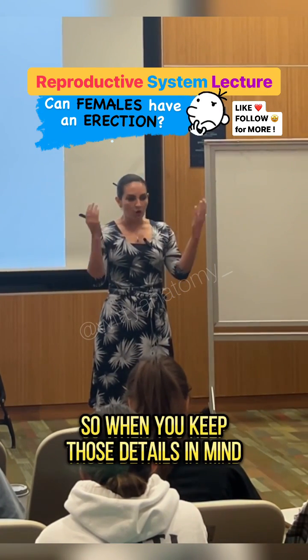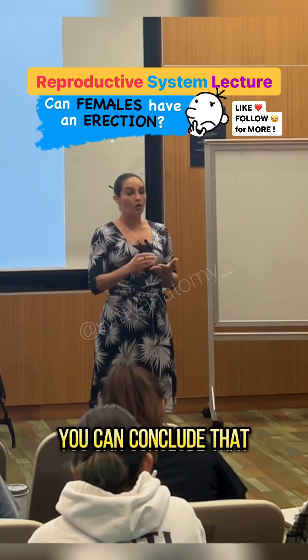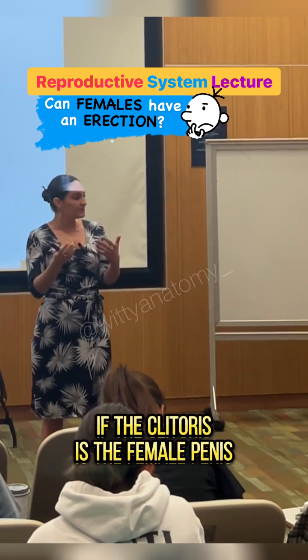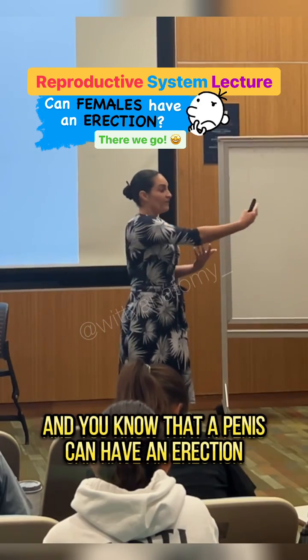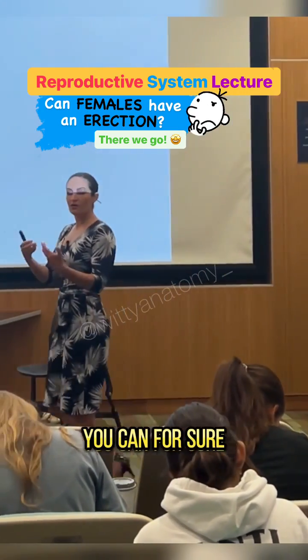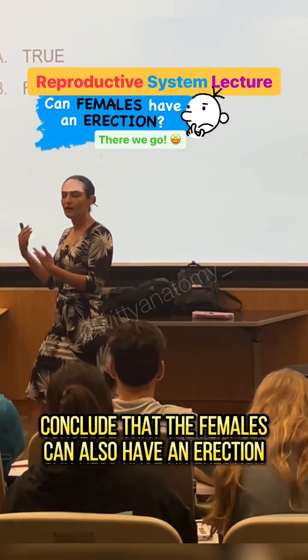So when you keep those details in mind, you can conclude that if the clitoris is the female penis, and you know that a penis can have an erection, you can for sure conclude that females can also have an erection.